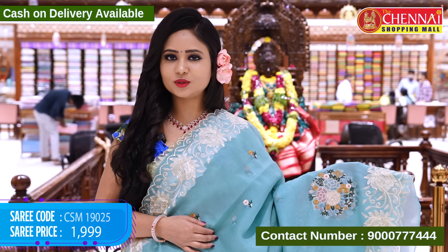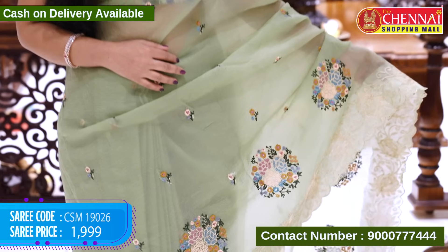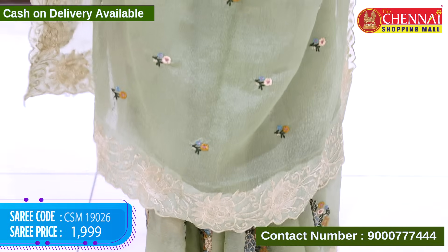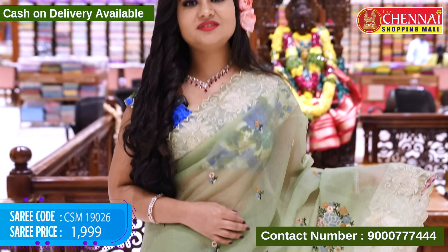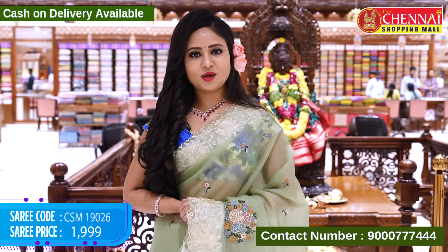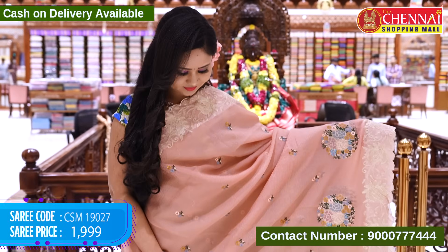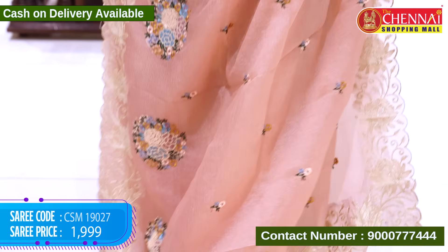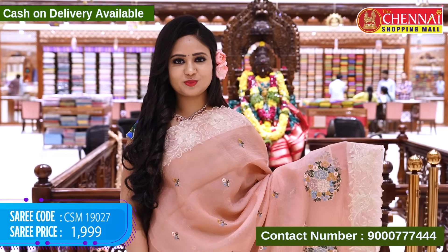Cost is Rs. 15.90. Same design, beautiful colors. Next, pista green color — saree code CSM19026, cost Rs. 15.90. Next, peach color — nice light color, very good for skin tone. Saree code CSM19027, cost Rs. 15.90. Next, mustard color — very beautiful. Saree code CSM19028, cost Rs. 55.90.